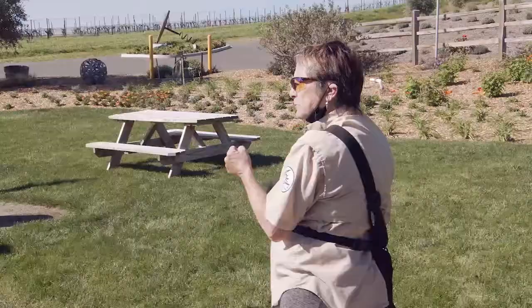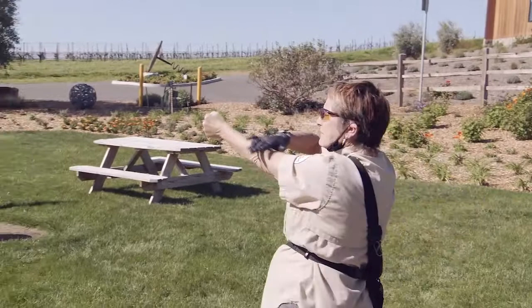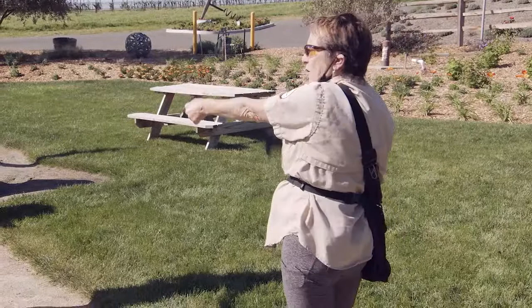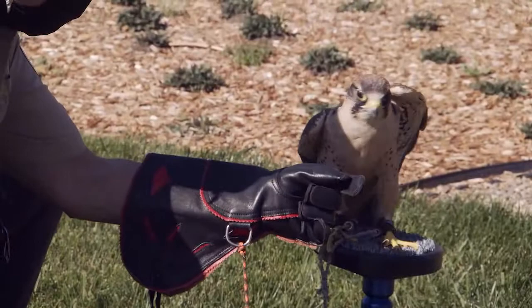My left shoulder's facing you. My arm's like this. When I call you to me, I'm going to put my arm like you're doing a toast. You want your fist just at eye level. This is not a Captain Morgan moment — you're giving her a nice long perch. If you can hyper-extend, don't, because that's going to make that the high point. Guess where she's going to land.